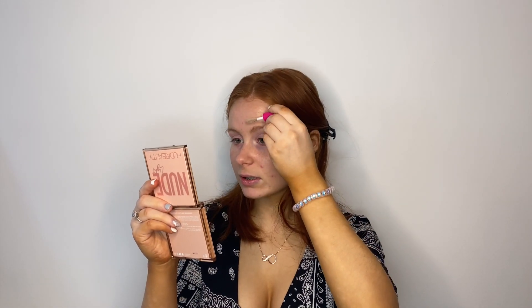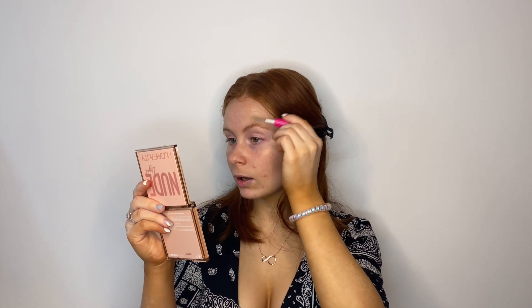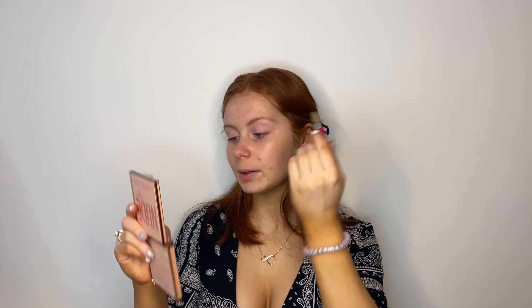The one I'm using today is the Model Co brow gel. I like to use brow gel the same way I would use soap brows — before my brow pencil — because I can see the exact structure I want before adding pencil. That way I can see the shape, see where I need to add product, and end up using less brow pencil overall. I just use it to stick up my brows.